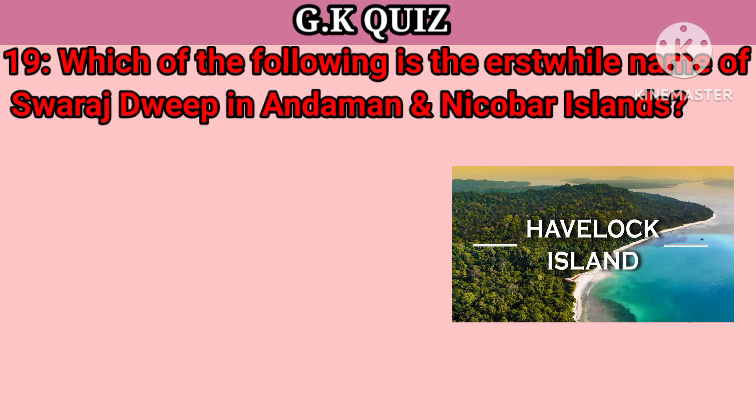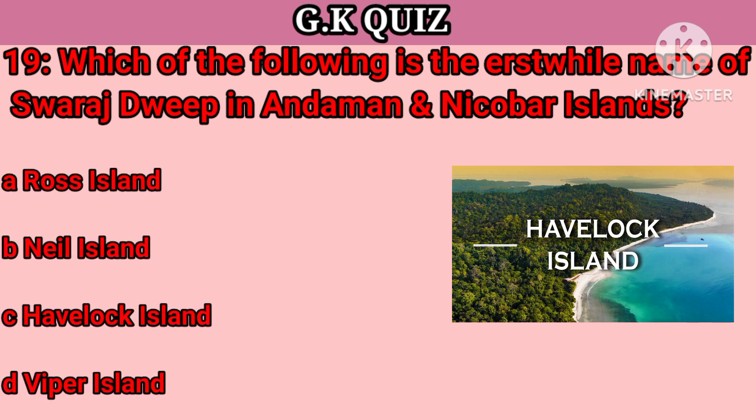Question number 19. Which of the following is the earlier name of Swaraj Dweep in Andaman and Nicobar Island? Your options: A. Ross Island, B. Neil Island, C. Havelock Island, D. Viper Island. Your right answer is Havelock Island.